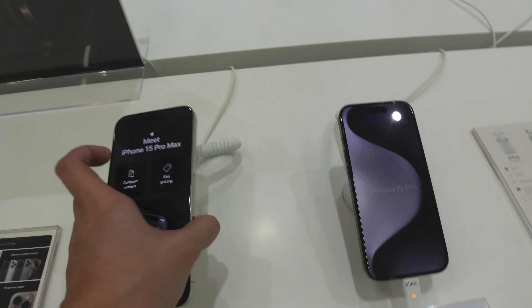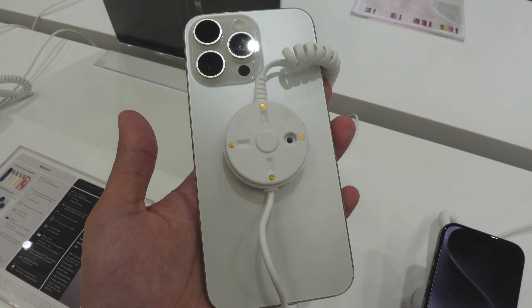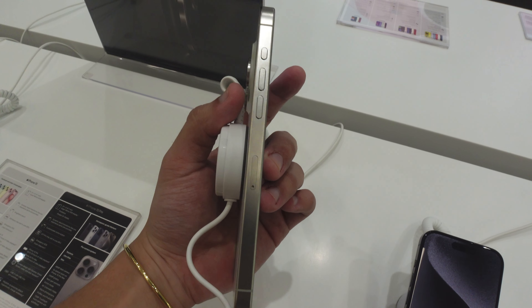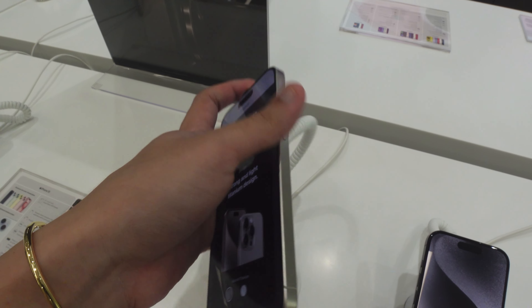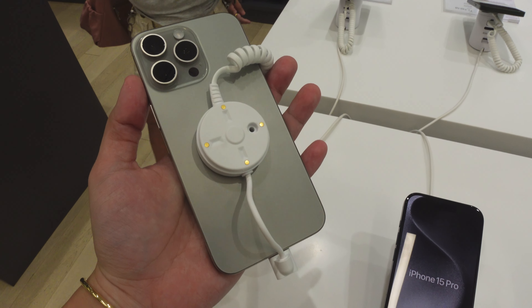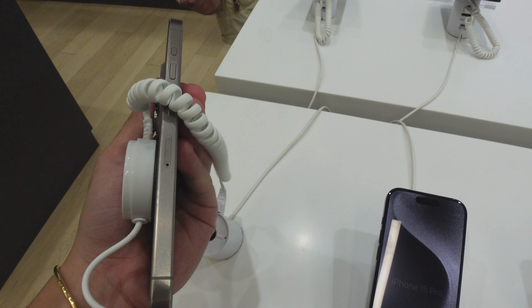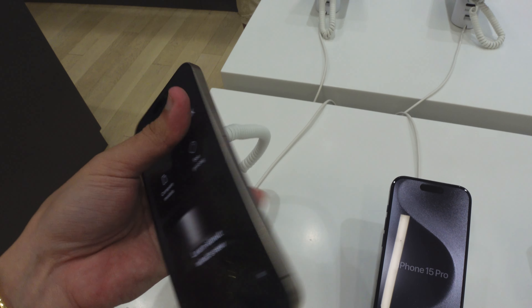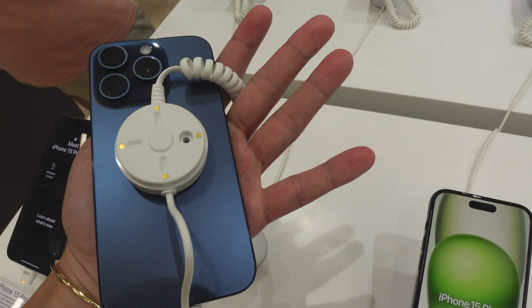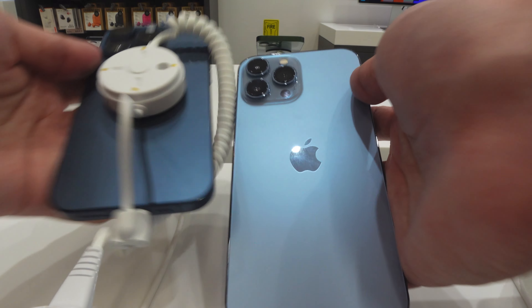This is the 15 Pro lineup in black colorway — in my opinion the most subtle of all of them. If you want something low-key, definitely get this one. My number three colorway is the white titanium — I like this one especially for people like me who want to stand out. My number two is the natural titanium, but mostly because a lot of people are already getting this colorway so I didn't want to go with the crowd.